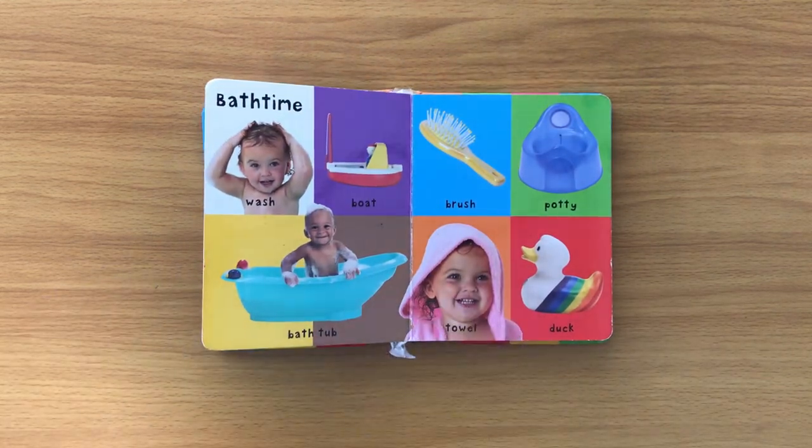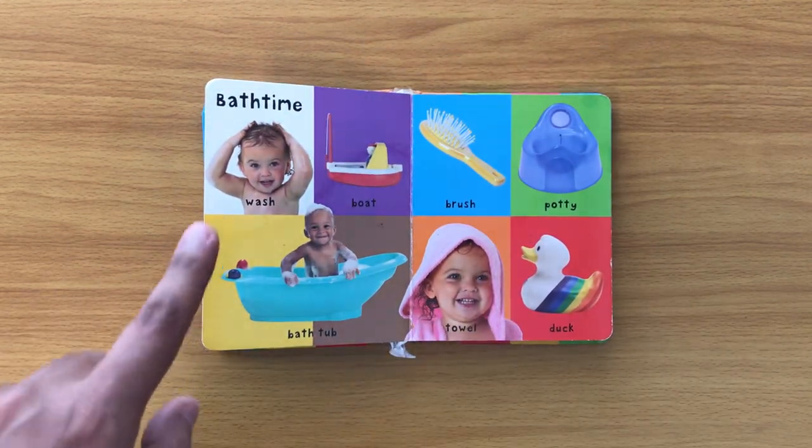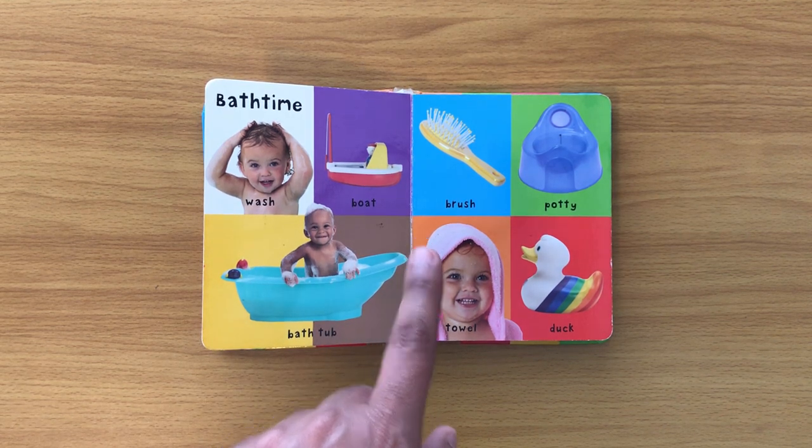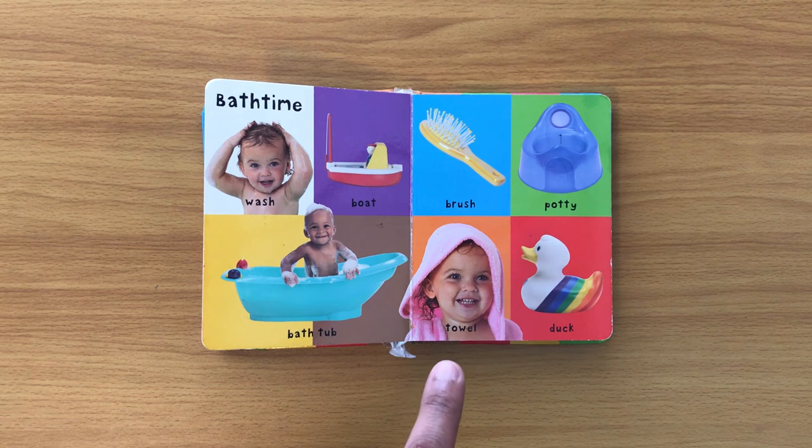Bath time: wash, boat, bath tub, brush, potty, towel, duck — quack quack.